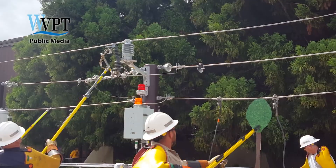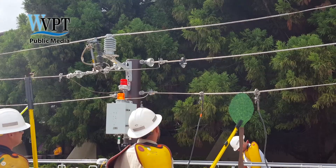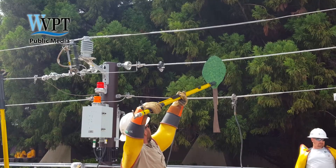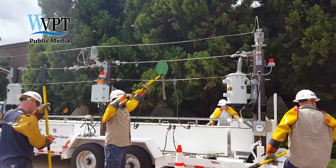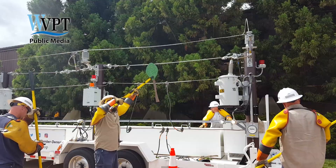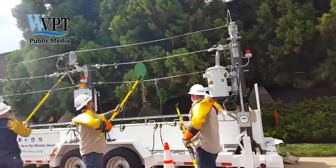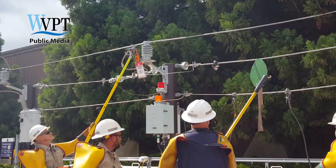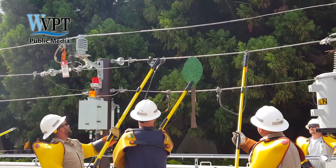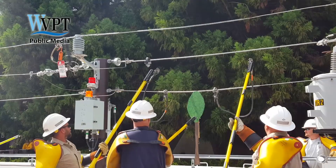On a windy day, you can get a tree on the line. Same thing happens — we call the operation center, they send us out. We get out, take the fuse door down, tag and test the line for voltage, put the grounds up, clear the problem, repair the line if needed. Go back to the fuse, take the tag down, put a fuse in and get your lights back on.